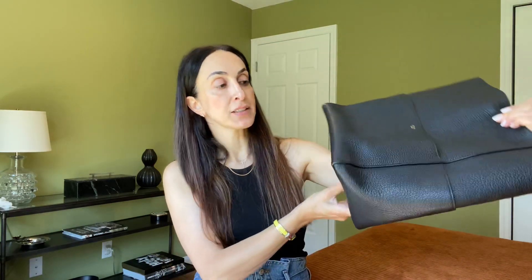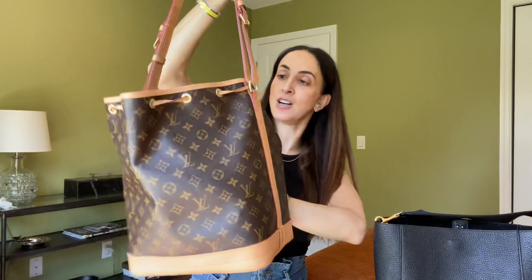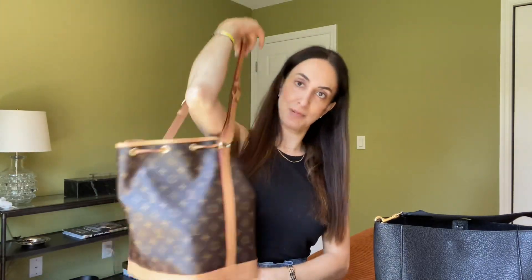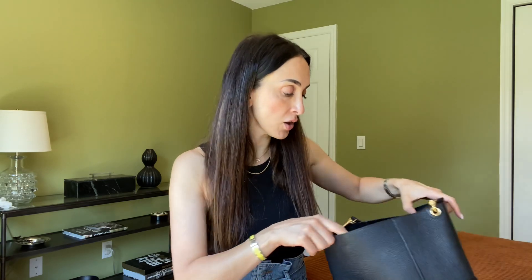It arrived in excellent condition and the leather feels indestructible. I clearly love bucket bags — hence my current Louis Vuitton bucket bag, which is larger. I love it because my style is usually pretty casual, and this is the ultimate casual bag. Between totes and bucket bags, I love bucket bags more — I feel like they're more stylish and younger-looking.